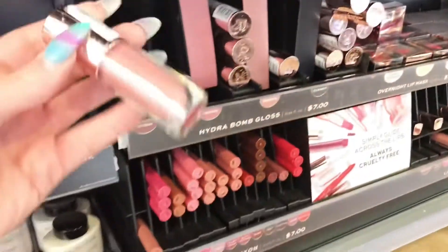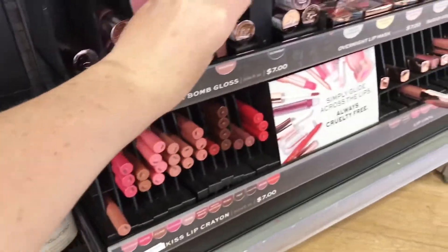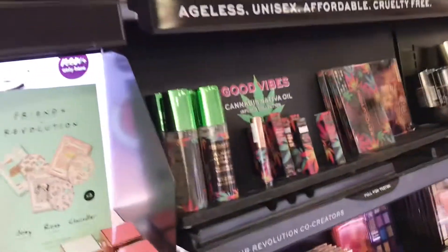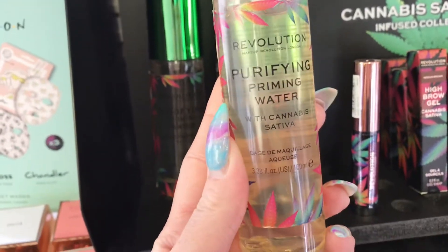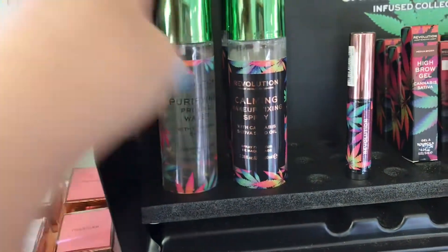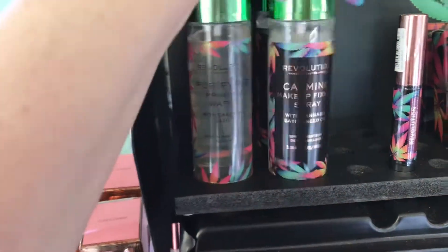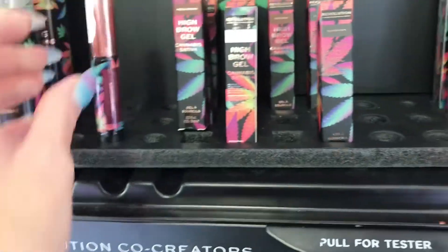There's a big mess right here, and then they have the Makeup Revolution blotting powder — I do have one at home; it's not my favorite but it's not bad. I do have two of these lipsticks or liquid lip glosses; they're pretty pigmented for a lip gloss. Up here they have a purifying primer water, and right beside it is a setting spray. That one there is a calming setting spray. Some more lip products too.